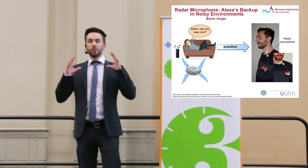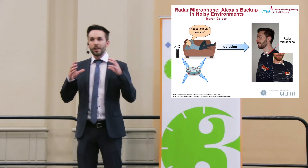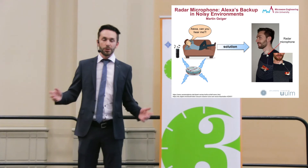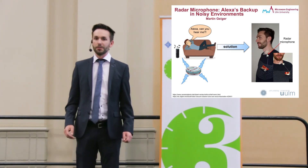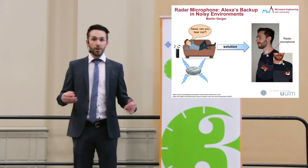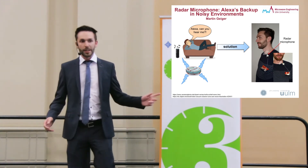You would always have to wear a large radar system at your throat with bulky electronic parts and antennas. My name is Martin Geiger, and I have a solution for this problem. I do research on a millimeter-wave radar system. This means that the wavelength of the electromagnetic wave is shorter compared to the mentioned radar system, and this brings advantages to this application.